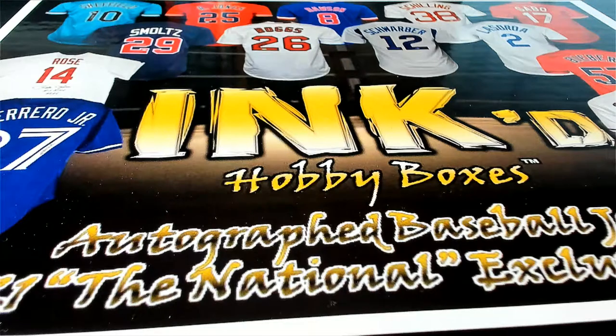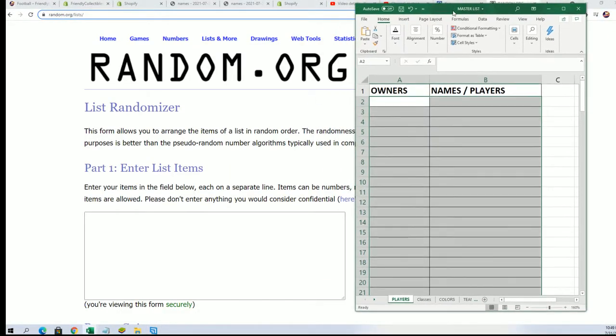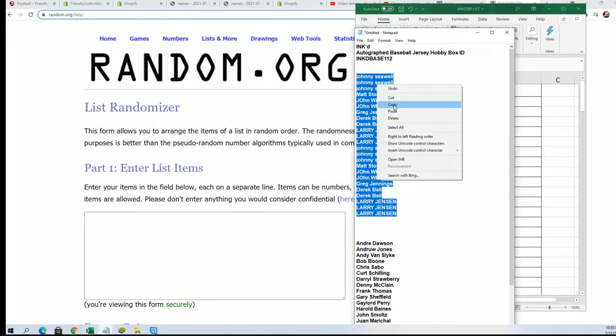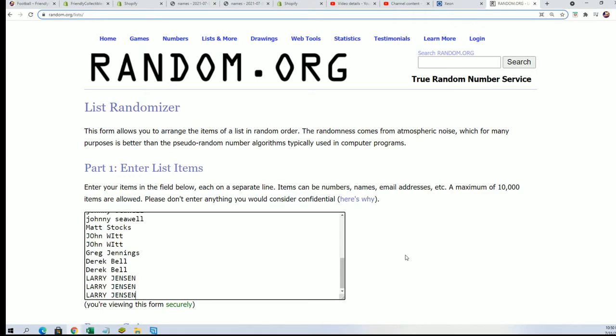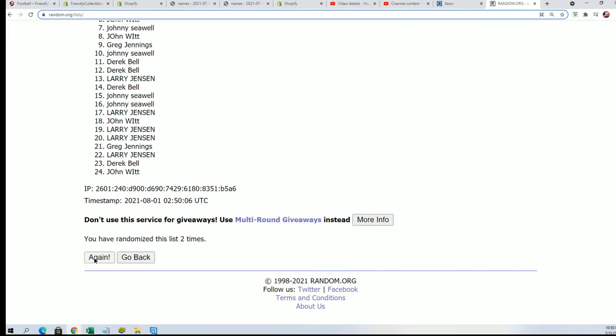Good luck everyone in our inked autographed jersey box break. We get to randomize each list seven times apiece, stack the lists up in that spreadsheet, and you'll get matched up with your player in the inked jersey break. It's one autographed baseball jersey that comes out of here.